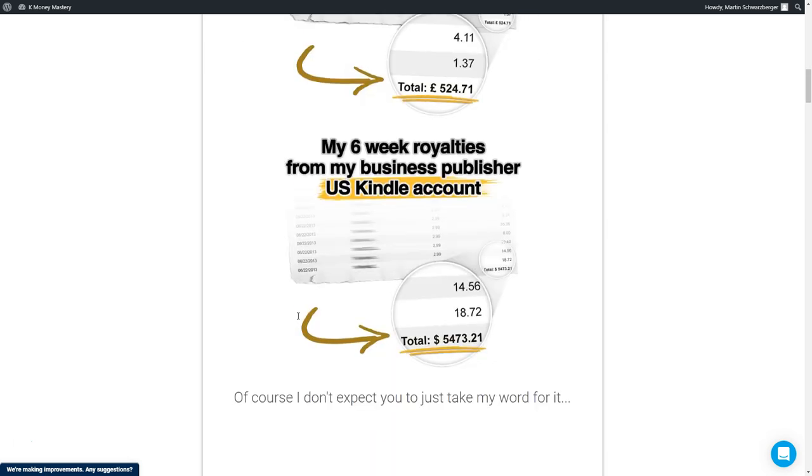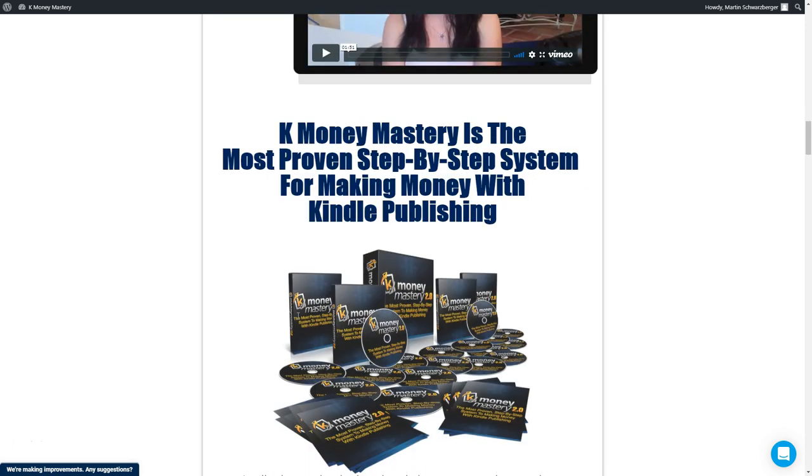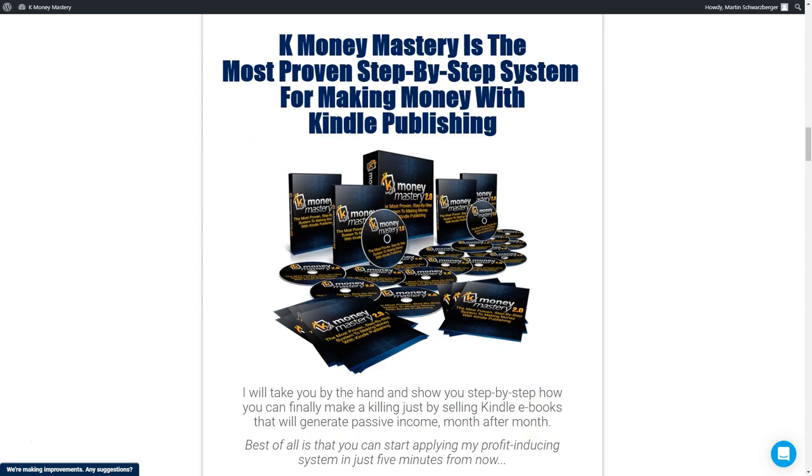I will show you exactly how you can use the system. I will show you what awaits you inside the K-Money Mastery course, and we will take a look inside. Let's go — let's take a look inside the course.